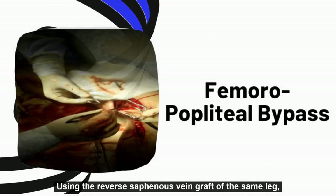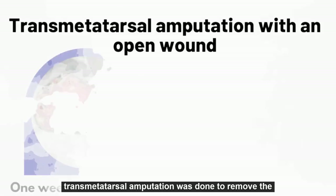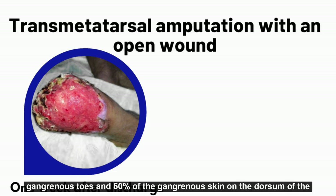Using the reverse saphenous vein graft of the same leg, the mid-femoral artery obstruction was bypassed with a femoral popliteal revascularization. Transmetatarsal amputation was done to remove the gangrenous toes and 50% of the gangrenous skin on the dorsum of the foot.